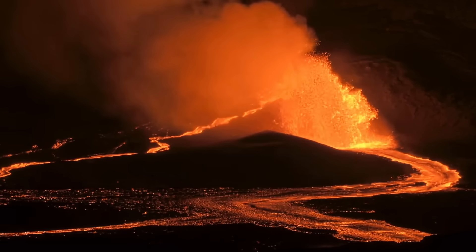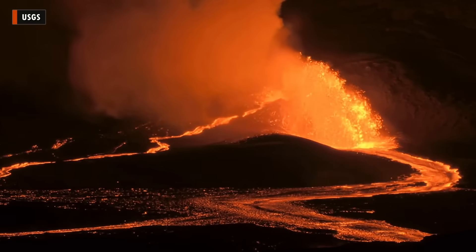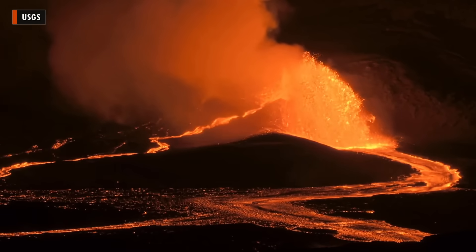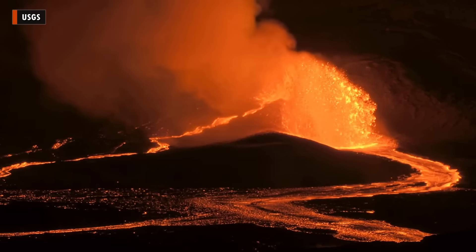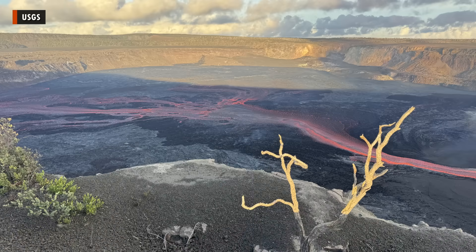The observatory says nearly 11 million cubic yards of lava, equal to 8.4 million cubic meters, were erupted at an average of 240 cubic yards per second, or 185 cubic meters per second. The flows covered more than 75% of the crater floor.